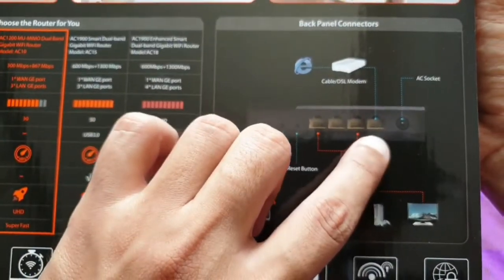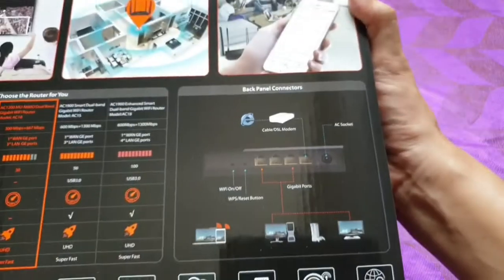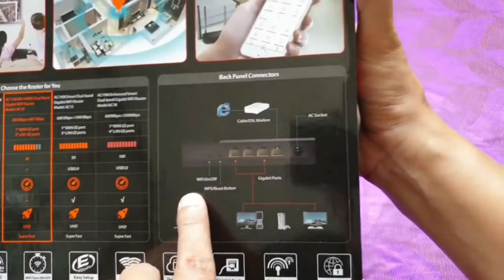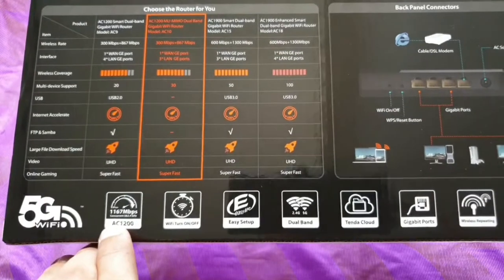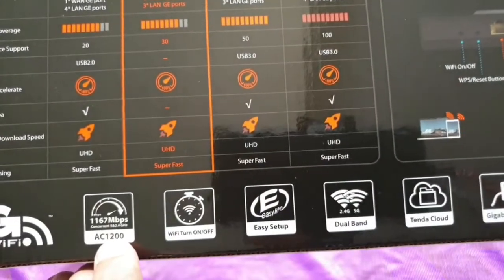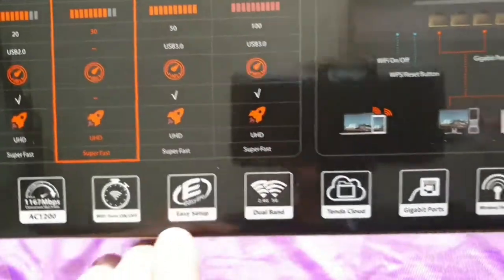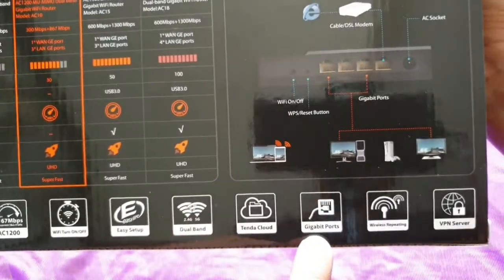On the back panel, the cable or DSL fits over there, the AC socket goes here, and then the gigabyte ports. This button is Wi-Fi on/off, this is the WPS reset button. You can also see logos on the unit: 1167 Mbps concurrent — 300 on 2.4 GHz and 867 on 5 GHz — AC1200 Wi-Fi, dual band support, Tenda cloud, gigabyte ports, Wi-Fi repeating, and VPN server.